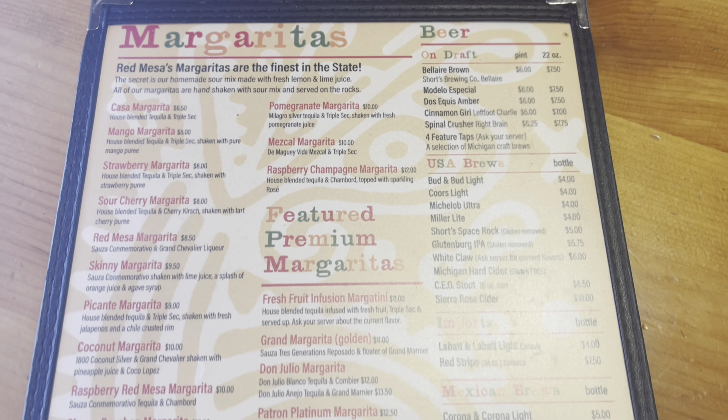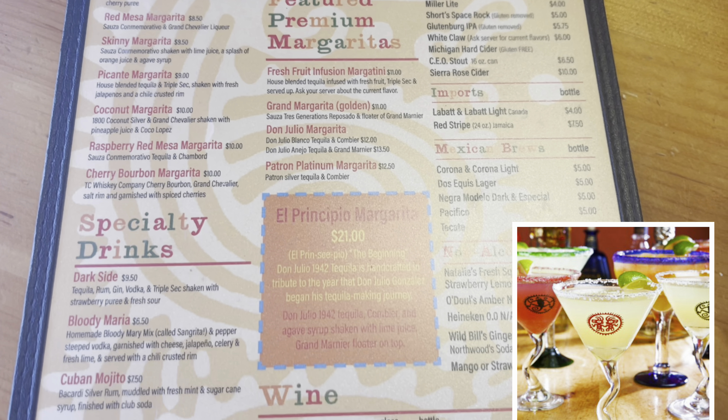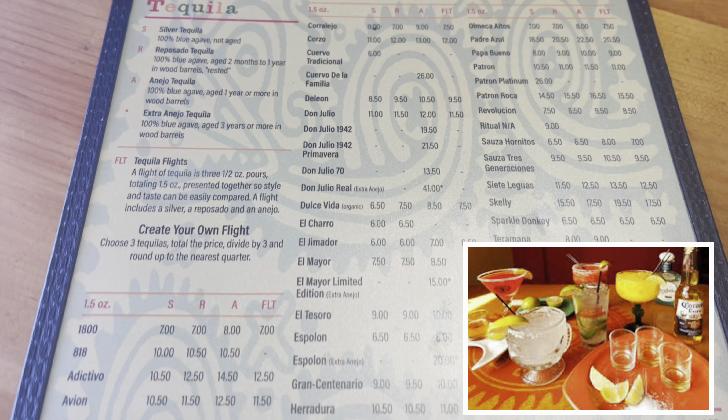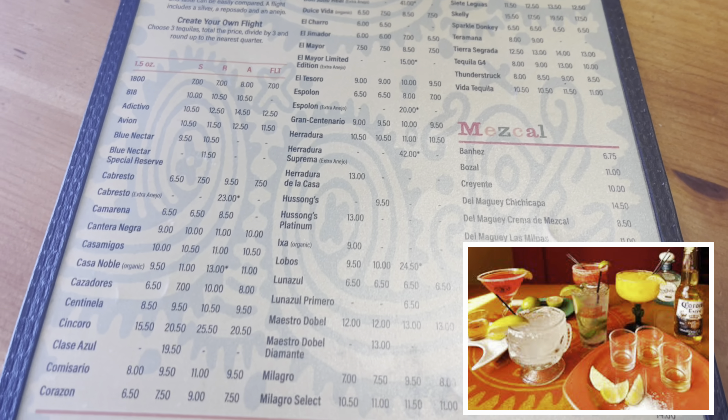Red Mesa Grill has a very large margarita menu, and for those who love tequila they have the largest and finest selection in the state of Michigan.